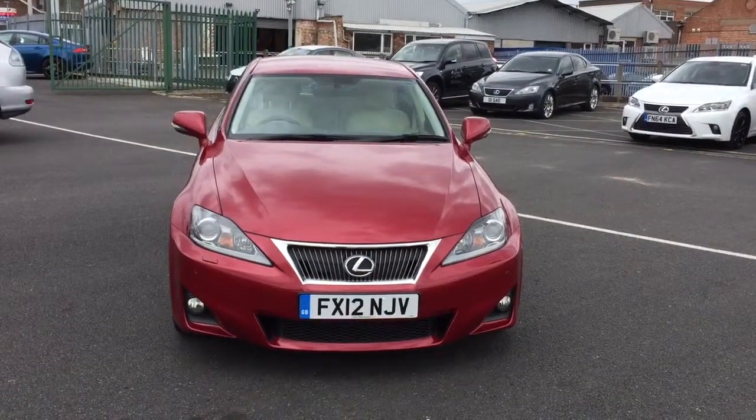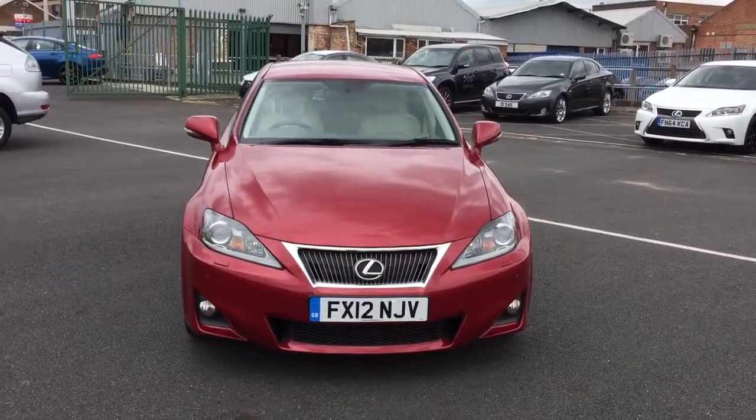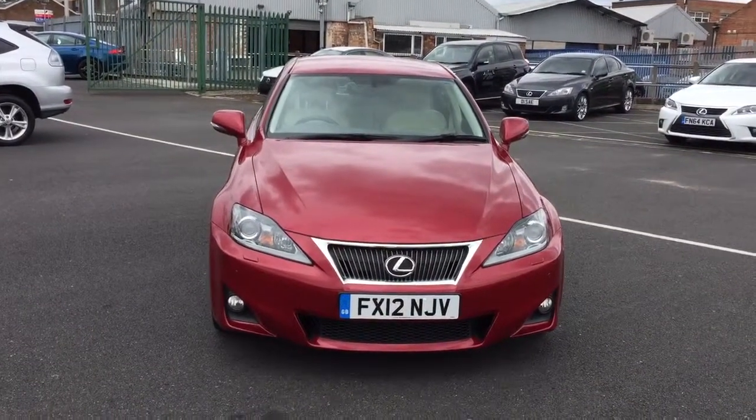Good morning Tanya and Phil. Thank you for your inquiry into the Lexus IS250. My name is Zelda here at Lexus Nottingham, and I'd like to take you around the vehicle so you can have a look and I'll tell you a little bit of the history.